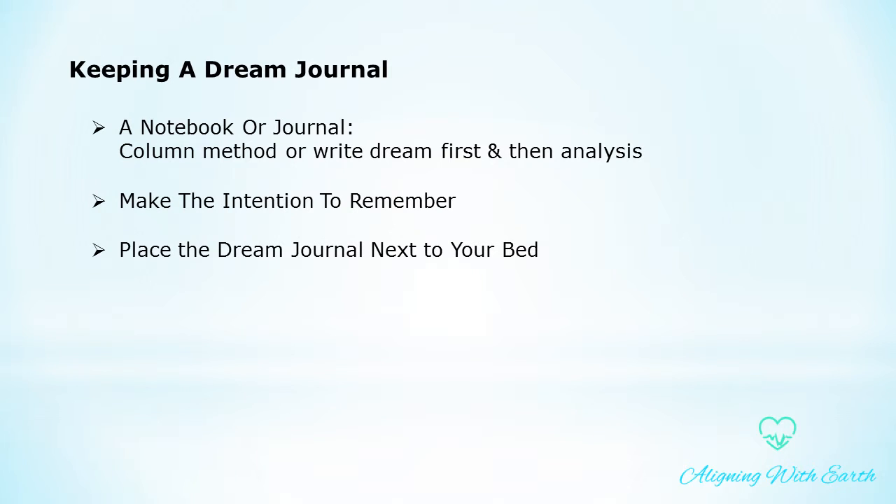Place the dream journal next to your bed. The best place for keeping your dream journal is next to your bed. Dreams fade quickly on awakening, so you need to write them down as soon as you wake up. Don't forget to place a pen or pencil right next to the journal. Have a desk lamp or reading light by your bedside that is easy to turn on — you might wake up in the middle of the night with a dream you feel compelled to write down, and having the light easily accessible will enable you to do this before forgetting the dream.